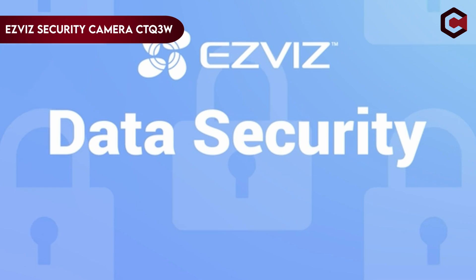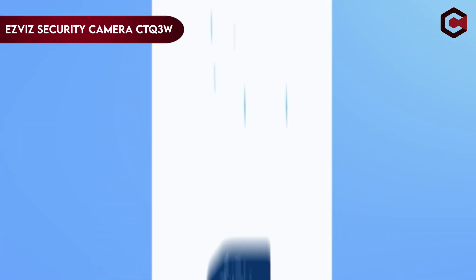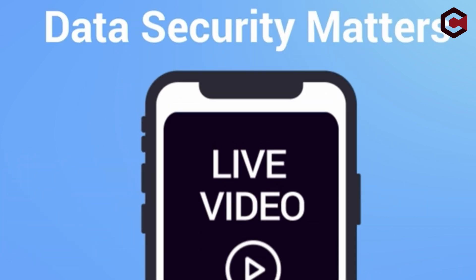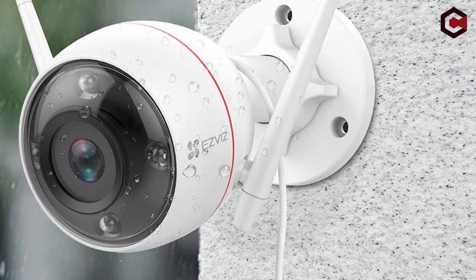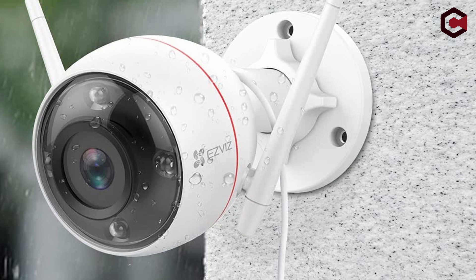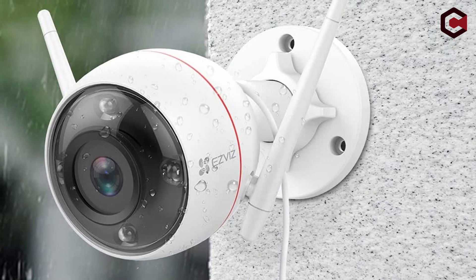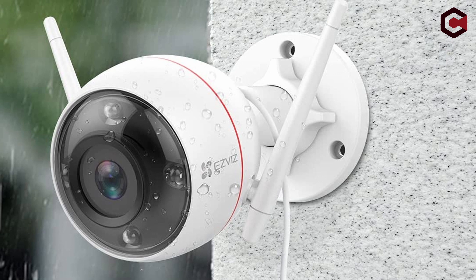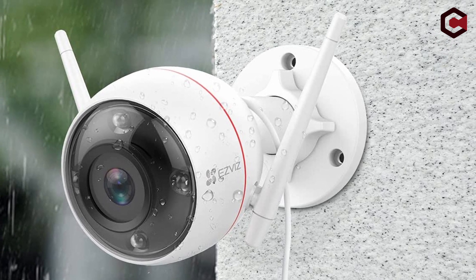On number 3: the EZVIZ Security Camera CTQ-3W. The EZVIZ CTQ-3W Outdoor Surveillance Camera has a full HD 1080p resolution, infrared night vision, and smart motion detection with audio pickup within 16 feet. It can be connected through Wi-Fi 2.4 GHz or wired Ethernet, and stored in the EZVIZ cloud service or a microSD card with a storage capacity of up to 128 GB.